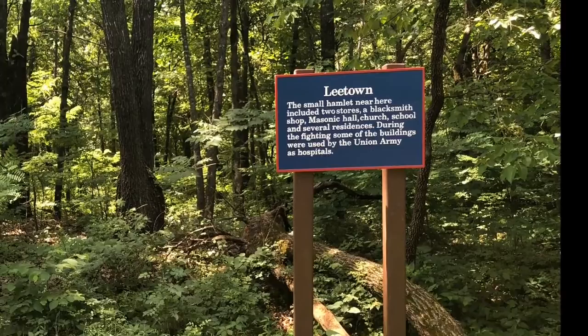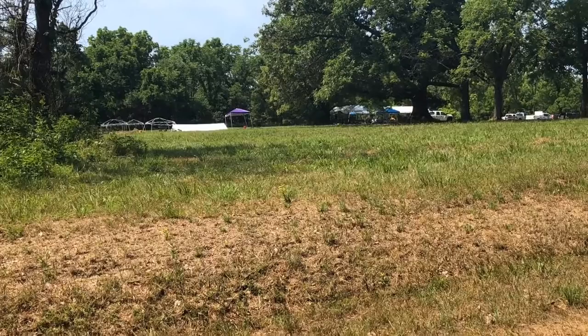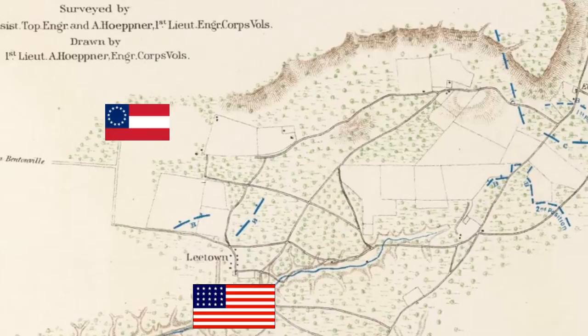The Trail of Tears runs through it, which is sad. The University of Arkansas was here to do some excavations. But most of the battle actually ended up behind the Union forces. The battle starts with a massive Confederate force moving behind the Union lines trying to link up, and a relatively small Union force literally stumbled into them.